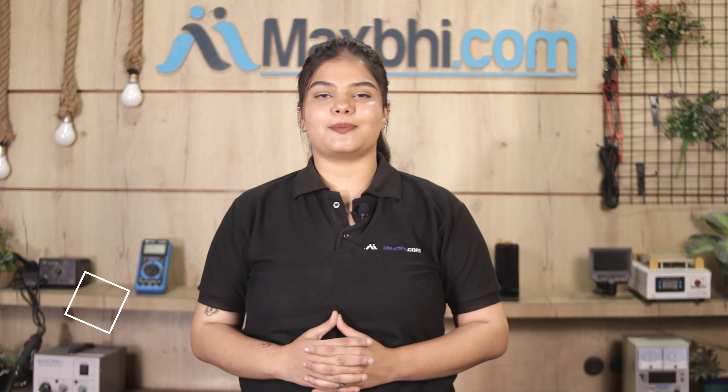Hi friends, this is Lucky from MaxBee.com. Why is the Vivo Y81i charging PCB damaged? Worried about the higher repair cost of your smartphone?